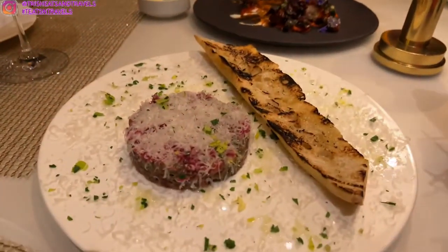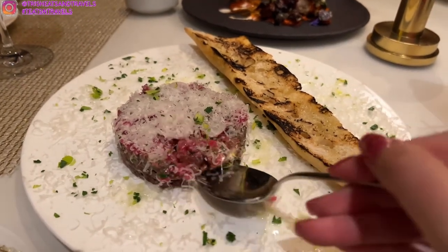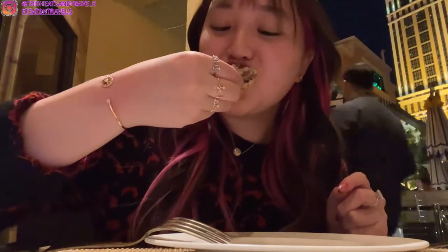Here is the steak tartare — it's so beautiful. The steak tartare has truffle, mustard aioli, pickled vegetables, and a grilled baguette. I ripped a piece of the bread, put some parmesan and steak on top, and I actually really, really liked it — it was amazing. I loved the pickled vegetables mixed in with the steak tartare, and the bread was soft, just a little bit toasted like sourdough. It's a great little appetizer.